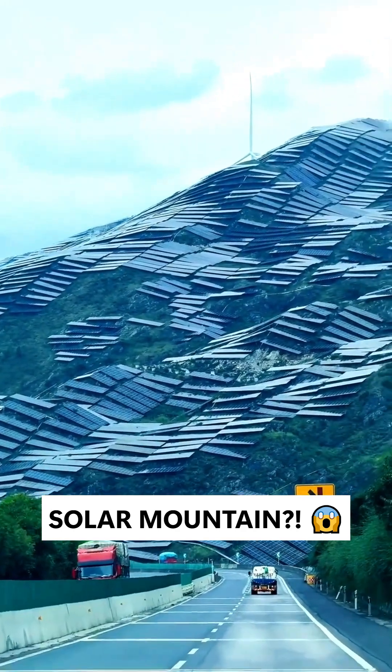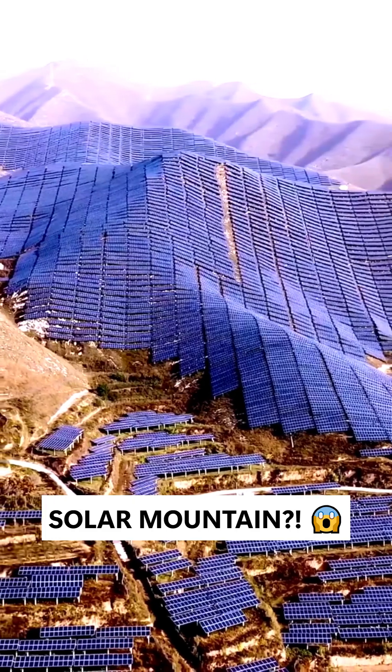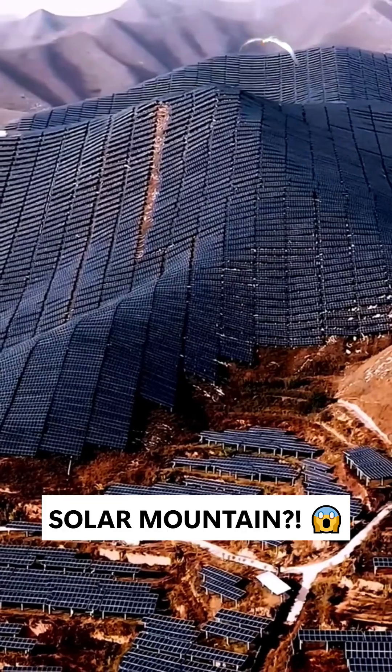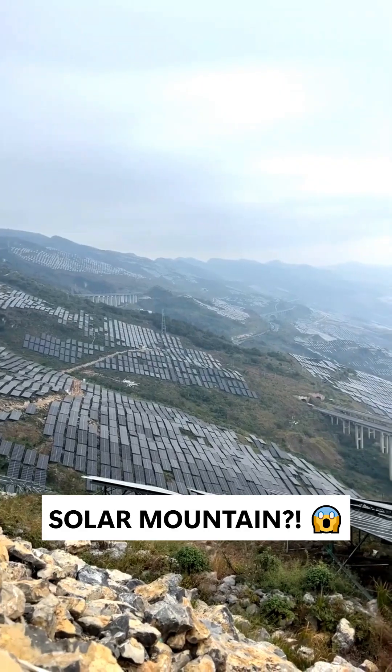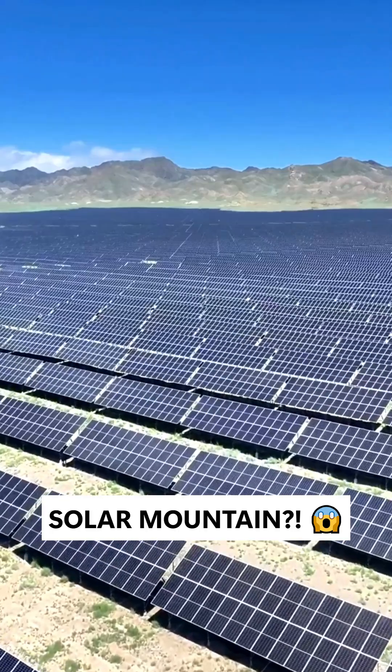Have you ever seen a mountain wearing armor? What you're looking at is China's Guizhou Million Kilowatt Solar Power Base, covering 27,000 acres. It's one of the world's most extreme solar projects.